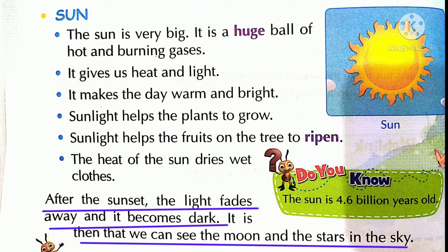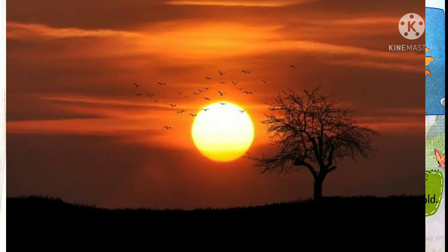After the sunset, the light fades away and it becomes dark. It is then that we can see the moon and the stars in the sky. Dear students, sunset ke baad andhera ho jata hai. Phir hamay kya dikhay deta hai? Moon, stars.